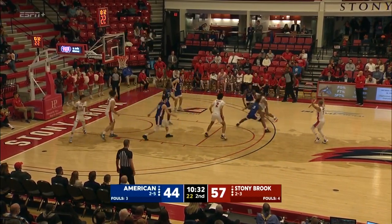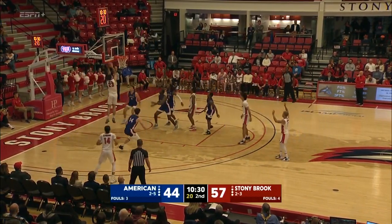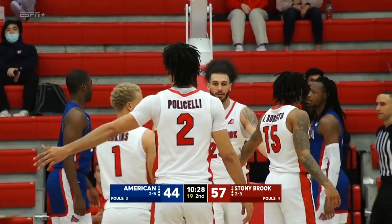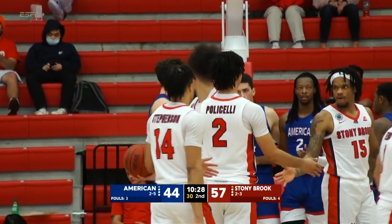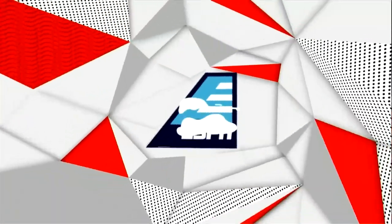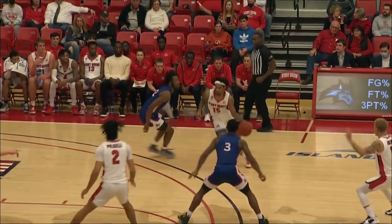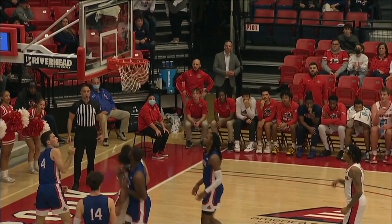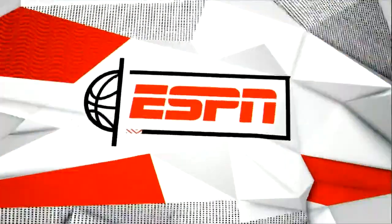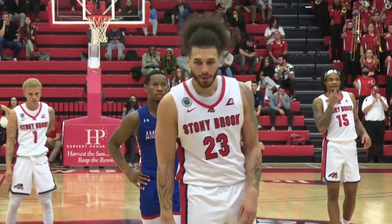Great defensive possession for Stony Brook. Roberts on the offensive side, lobbed feet — Sayles, count it. Jayden — a chance at the old-fashioned three-point play fresh off the bench. That was a beautiful look there by Roberts. Roberts is playing certainly a complete basketball game — keeps getting in the lane, the little lob inside, and the finish by Sayles. Roberts has 19 points, nine rebounds, and four assists — Anthony Roberts doing it all for the Seawolves.